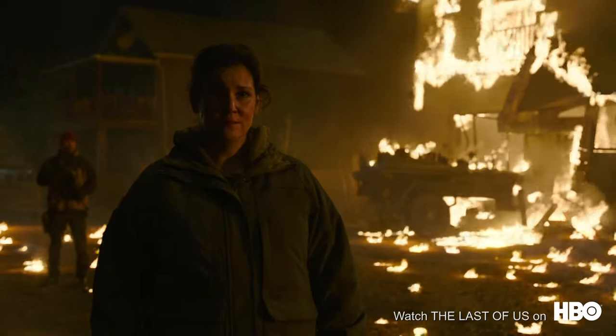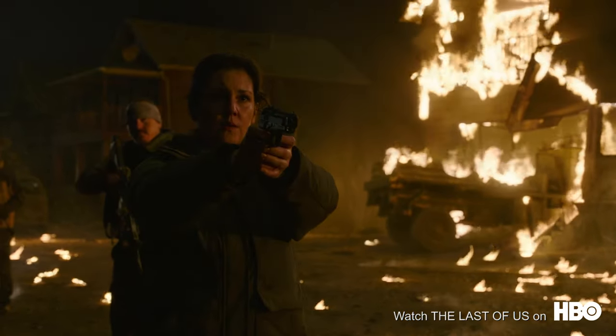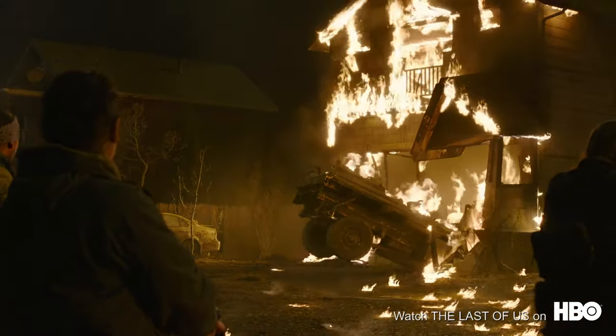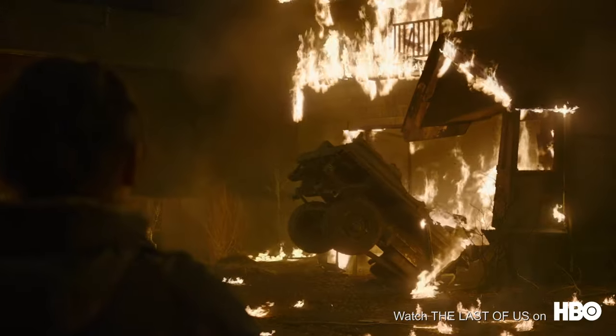It ends the way it ends. Frames to All were ecstatic when HBO approached us to work on the visualization across three sequences of the highly anticipated series, The Last of Us.